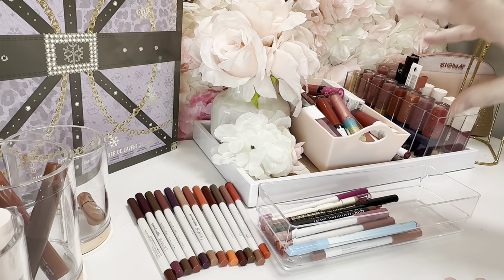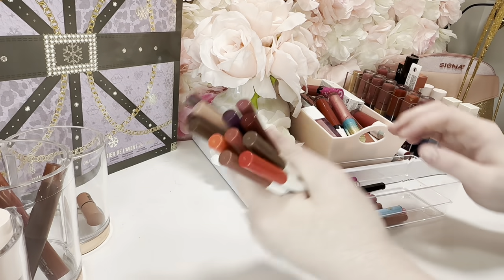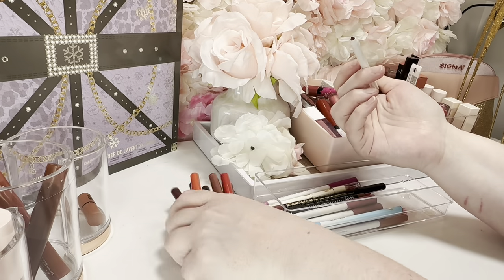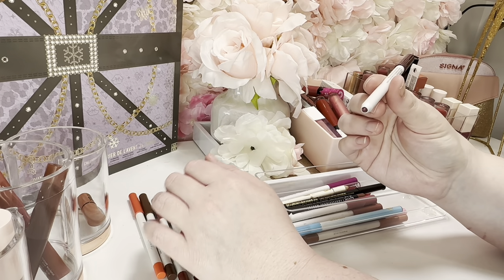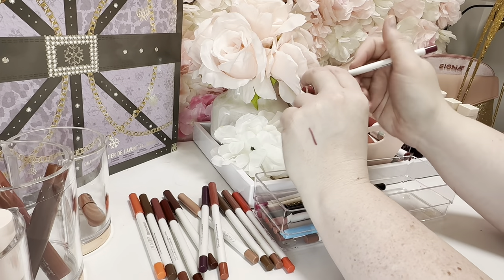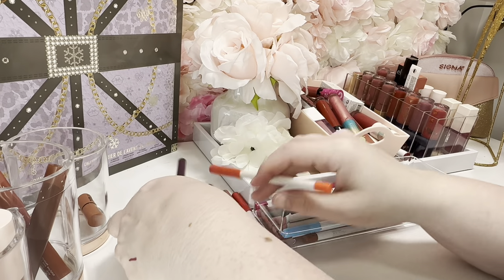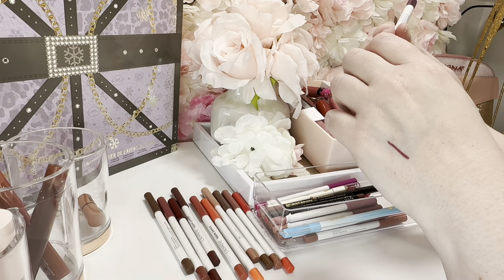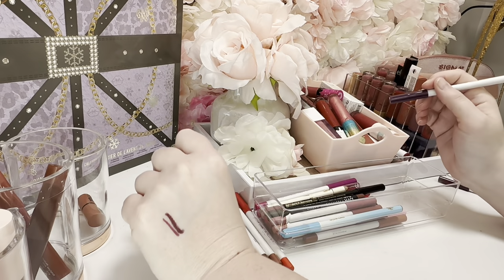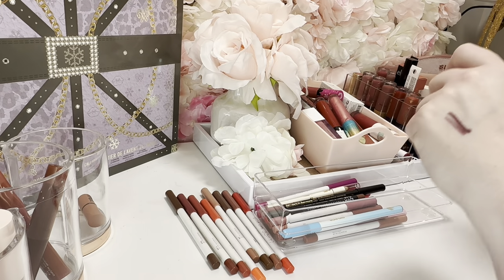I want to start with lip liners first. These are pulled out because I'm pretty sure I can live without all of them. I have swatched them so I can't really pass them along, but my daughter would like to play with them. This is 'Flattered' — it's really pretty, but I just don't think I need it. I typically don't go for darker plummy shades. This one is 'Mamacita' — these are the ColorPop Lippy Pencils. This shade is 'Hoopty.'